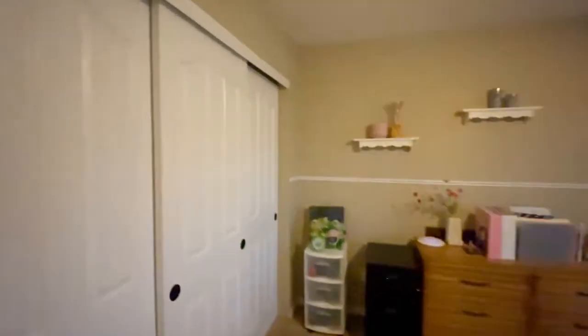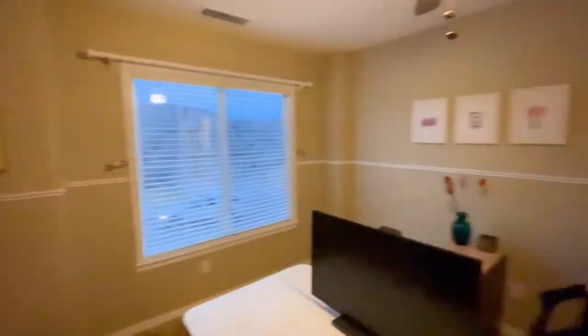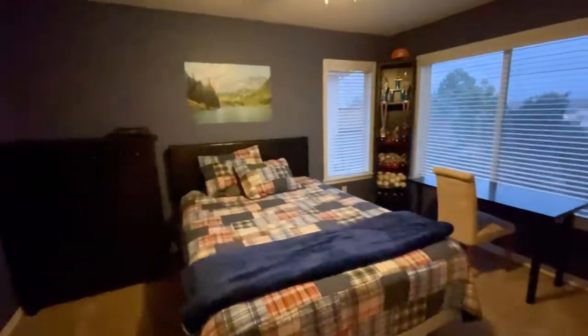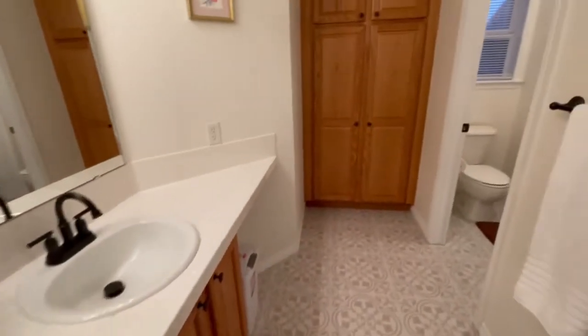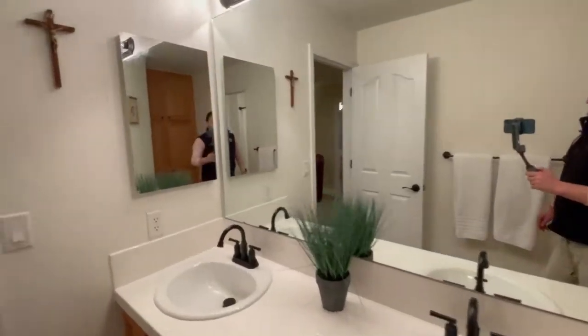The other bedrooms are wonderfully sized and offer plenty of natural light. The guest bathroom is very large, as you can see, and offers lots of storage for linens and other bathroom items.